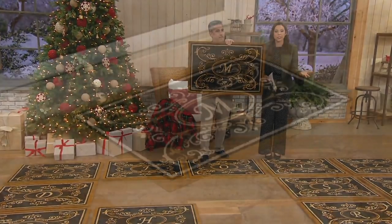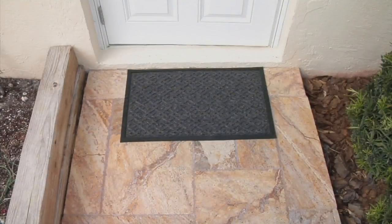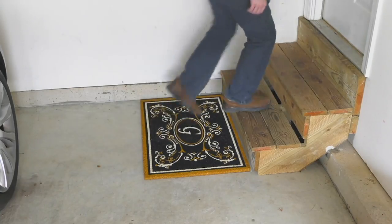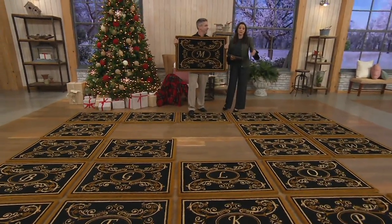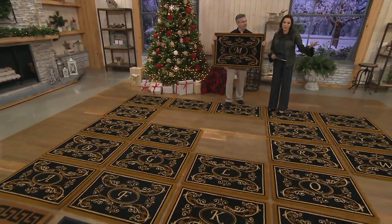What he's brought us this morning is actually a really nice tri-tone doormat. It's monogrammed, so you get to choose the letter that you'd like. We are missing four letters, and I'll tell you what those are in a moment. Clearance price is $29.38, and then we have three easy payments expiring at the end of the day. There's no reorder on this — we are down to our final quantities.